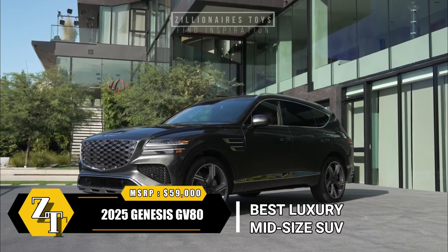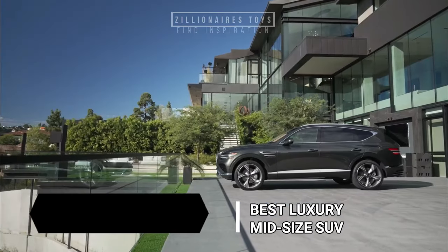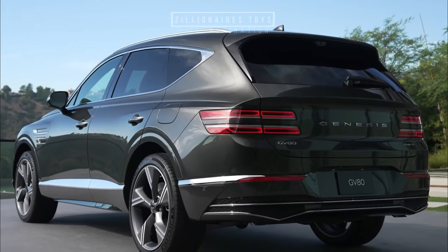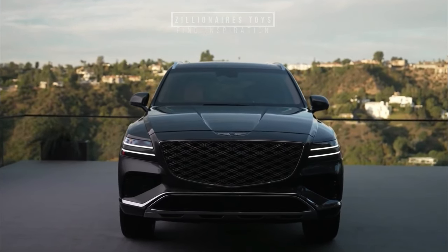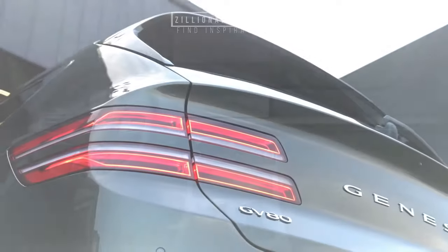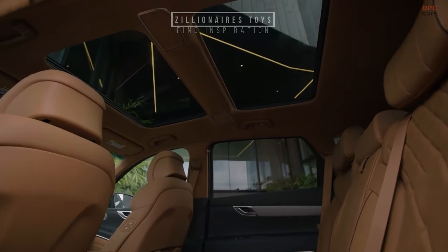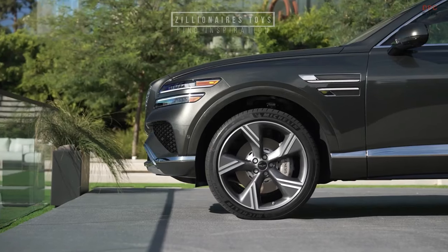The 2025 Genesis GV80, now revamped, reigns as our beloved midsize luxury SUV, starting at $59,000. Since its launch, the GV80 secured the prestigious Best Buy Award for midsize luxury SUVs, promising continued excellence. Available in five seats standard or with an optional third row, this SUV impresses with high standard equipment levels. Genesis' standalone dealerships elevate the luxury car buying experience, a positive shift from shared spaces. Customers applaud the GV80's allure, appreciating a dedicated setting for this remarkable vehicle amidst the Genesis-Hyundai lineage.